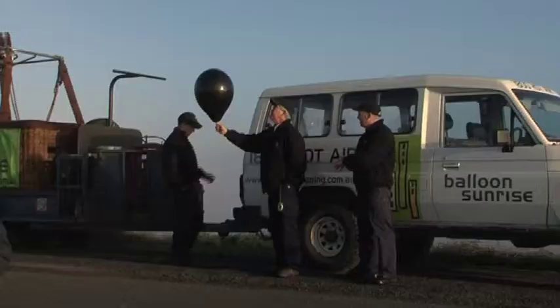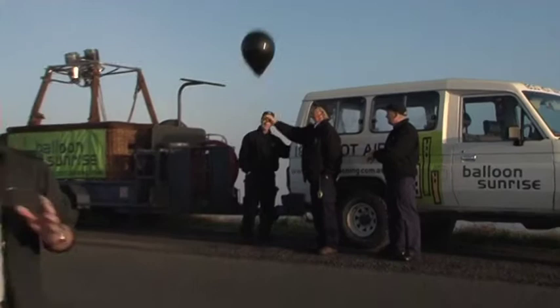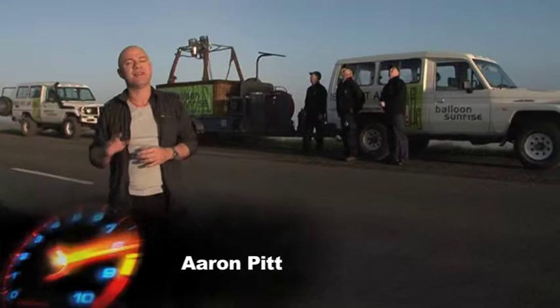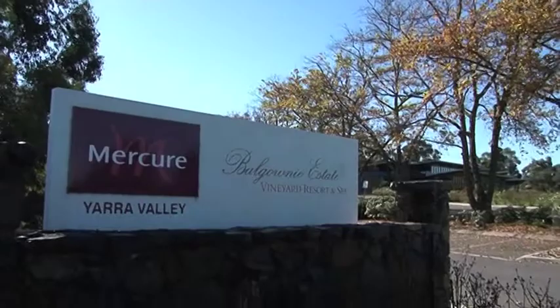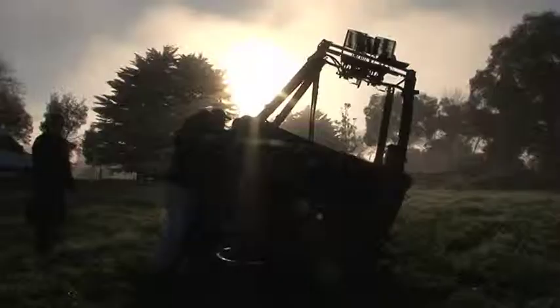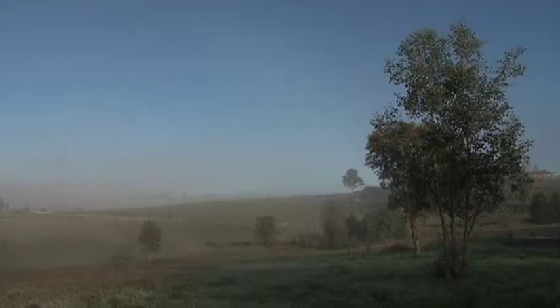A few weeks back I took you ballooning over the city of Melbourne. Well today I'm back with Balloon Sunrise for round two — only this time we're going to do it like they did in the olden days, silently over the countryside. Balloon Sunrise pick you up from the Balgownie Estate Winery and from there it's a quick drive to the launch site. Even though hot air ballooning is entirely dependent on the weather, the odds of flying here are extremely high, because the Yarra Valley is naturally sheltered by the surrounding ranges.